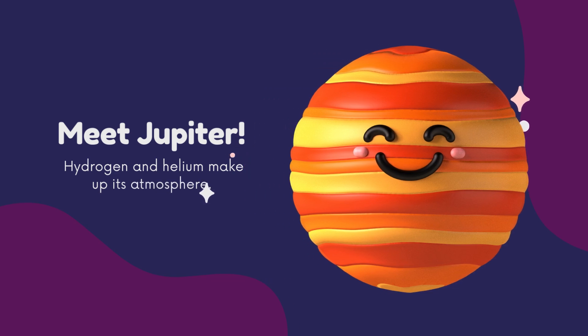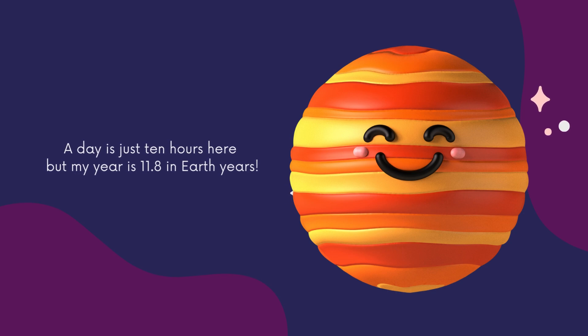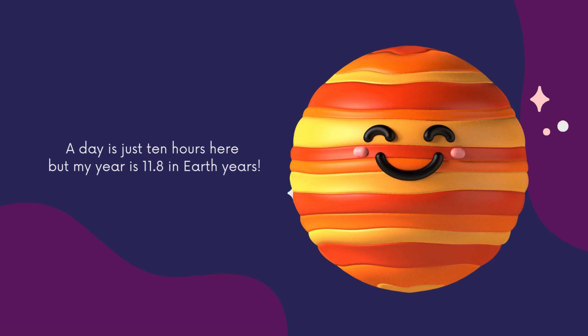Meet Jupiter! Hydrogen and helium make up its atmosphere. A day on Jupiter is just 10 hours, but a year is 11.8 Earth years.